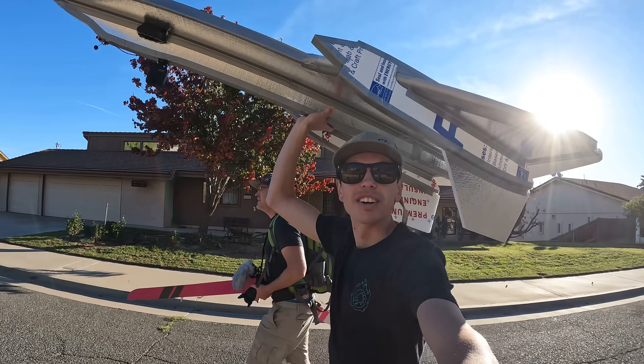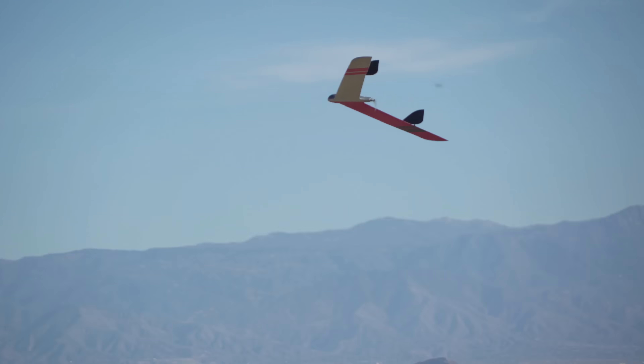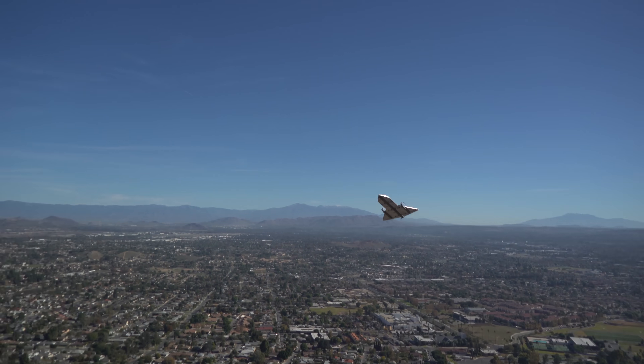So we grabbed both planes and took a hike. This turned out to be a great way to show you how differently aircraft with different wing shapes perform in the real world, in addition to the more dry technical description I will try to sneak in at some point in the video.